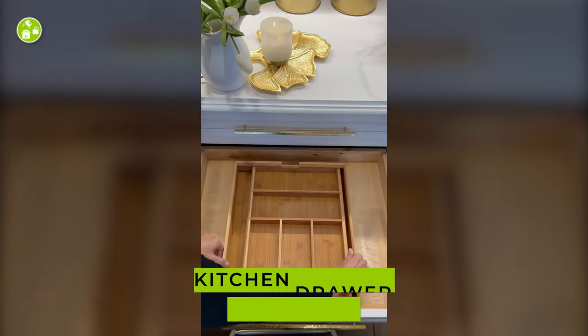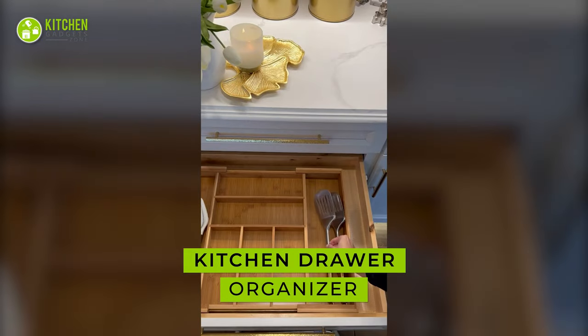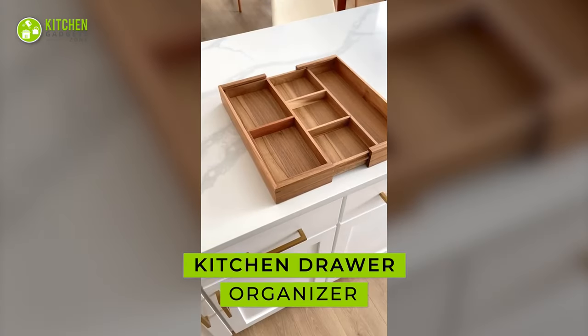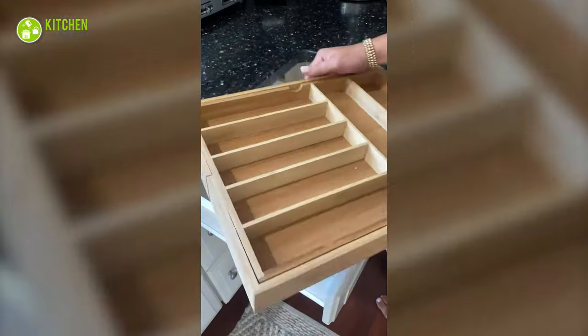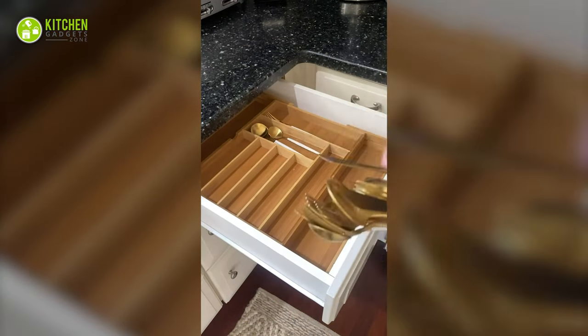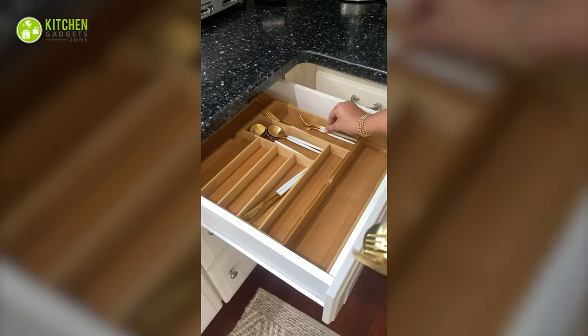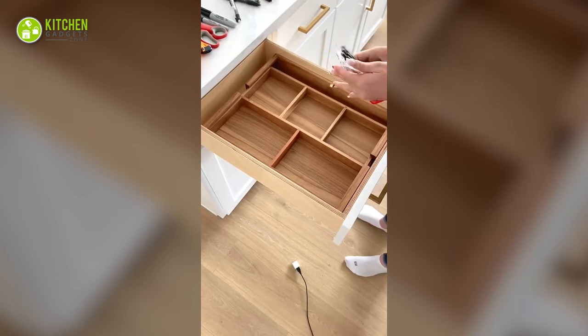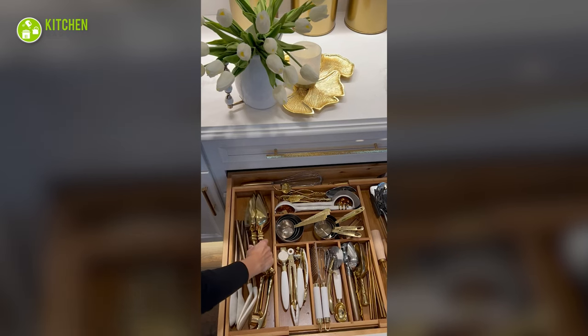With a kitchen drawer organizer, your drawer won't be messy anymore. This expandable organizer has eight compartments that accommodate cutlery, spatulas, spoons, and more. Plus, it fits most kitchen drawers and complements the kitchen decor.